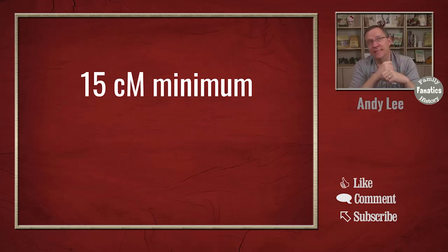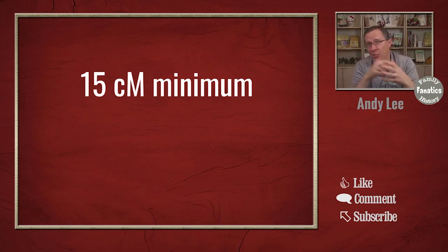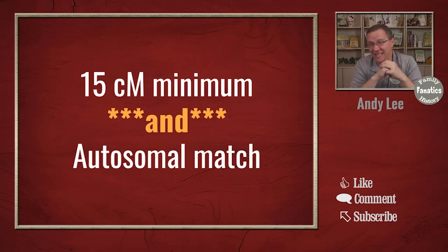What I've usually heard is that for X DNA, if it's not at least 15 centimorgans, don't even worry about looking at it. Now, if you happen to have some other matches that help corroborate it, maybe you can, but just starting off when you're looking at your matches, don't go trying to figure out where this seven centimorgan X match person is. In my research, I have also always done something else — I really don't look at X DNA matches unless there's an autosomal match as well.